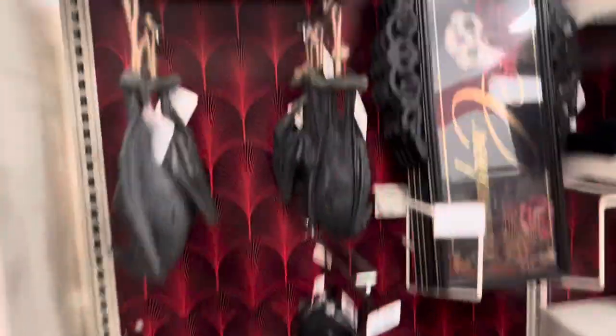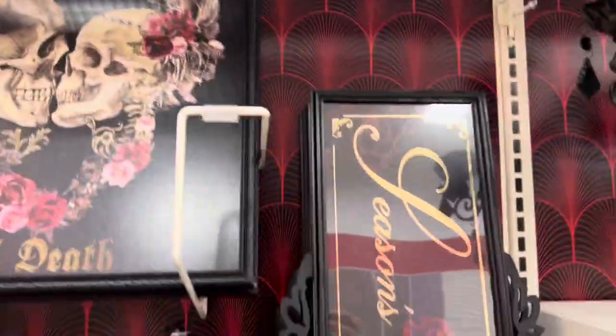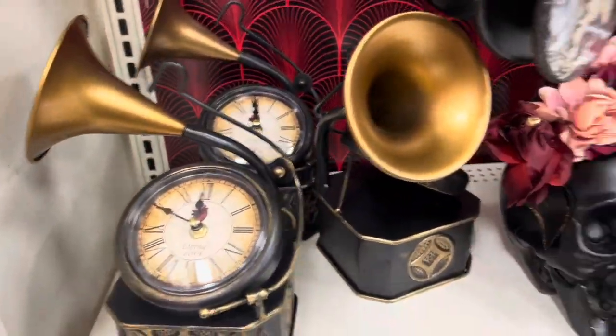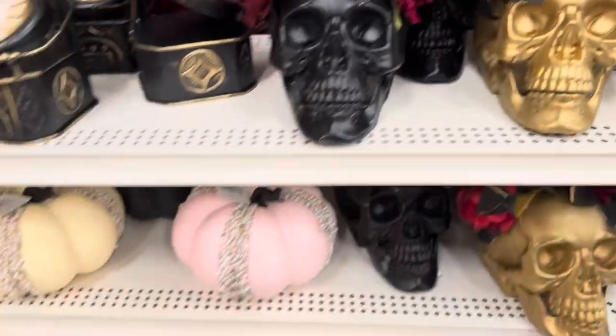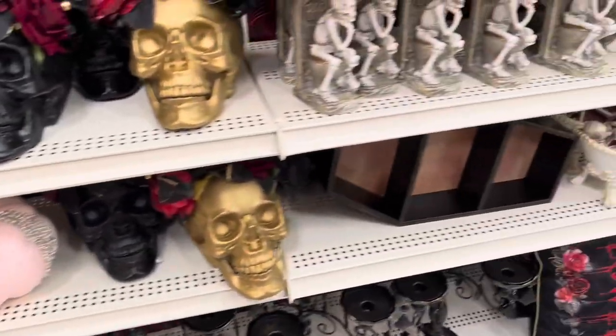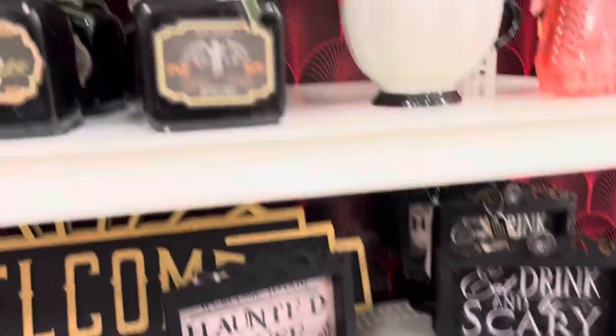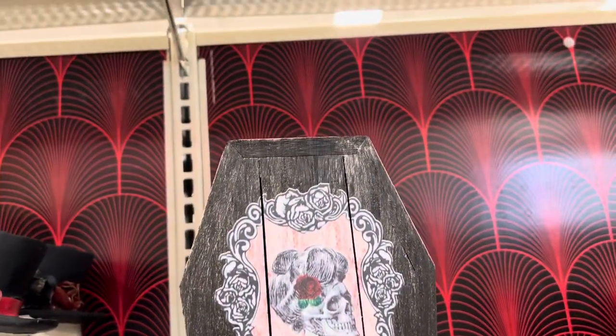Alright, what we got over here — we got some of the pastel goth stuff. Hanging bat is cool. I like that there's a lot of Christine McConnell-y kind of stuff this year. This is pastel goth. King Crow — I like that. Very Roaring Twenties, this is cool actually.